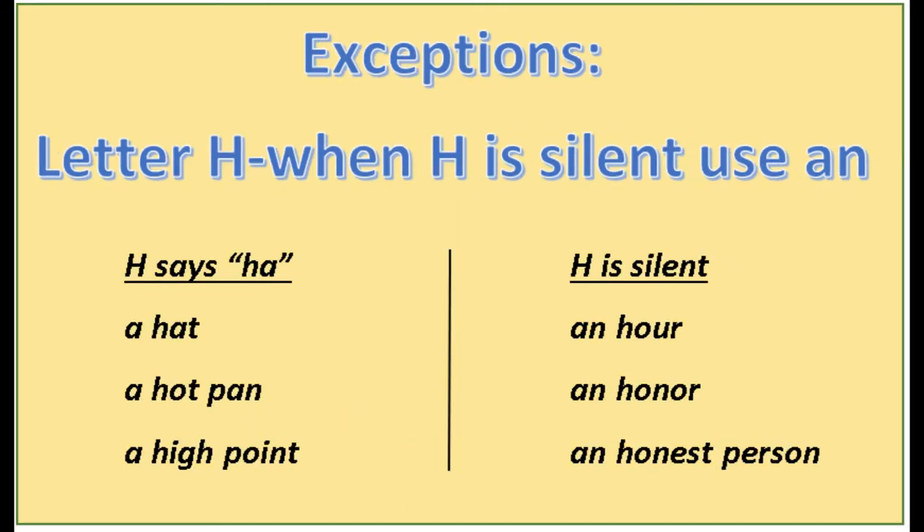There are a few exceptions to the 'a' and 'an' rule. The letter h is one of them. The letter h usually says 'ha' — it is a consonant, and that would mean it gets 'a' in front of it. For example: a hat, a hot pan, a high point. But there are other times when the h is silent, and when h is silent you use 'an': an hour, an honor, an honest person. In each of these examples you do not say the 'ha' sound — we do not say 'how-er,' 'ha-ner,' or 'ha-ness person.' That just sounds silly.